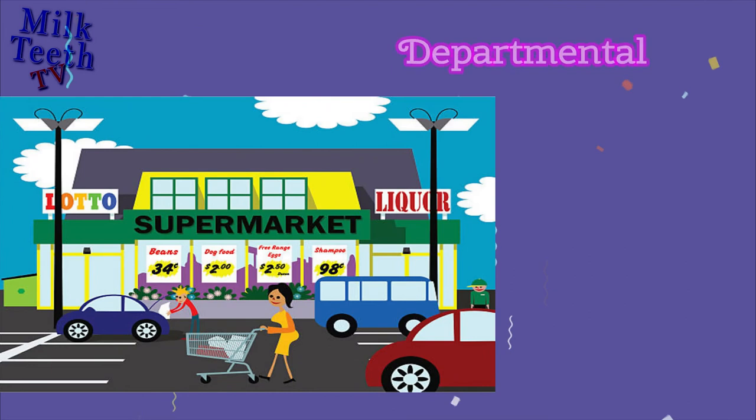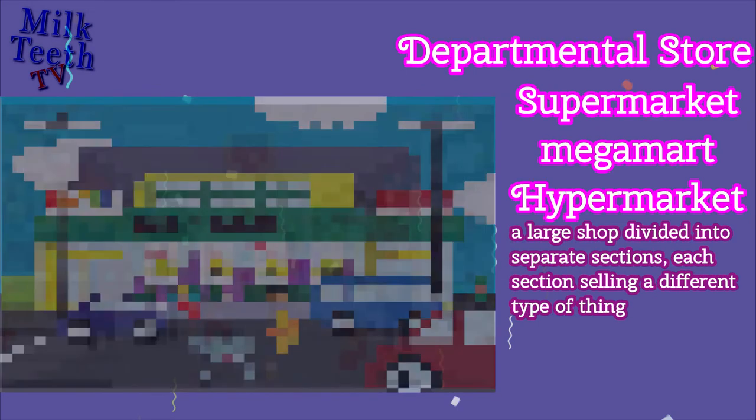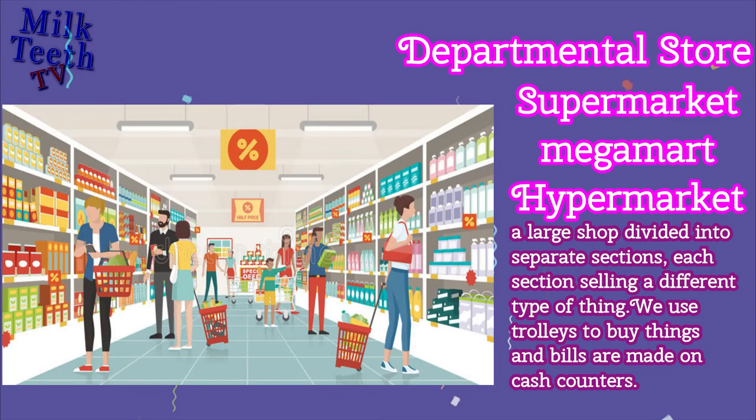Departmental Store. Also known as a Supermarket, Megamart, or Hypermarket. It is a large shop divided into separate sections, each selling a different type of thing. You can go pushing trolleys, keep your stuff in them, and then go to the cash counter for billing.